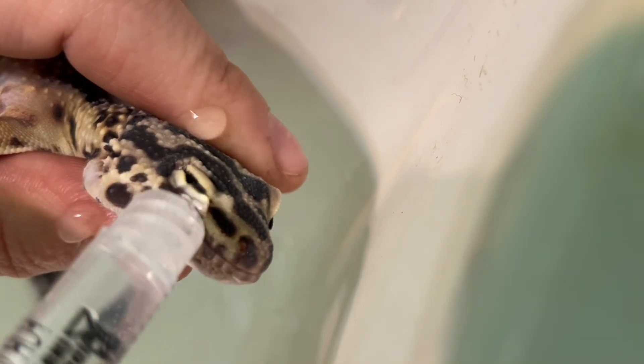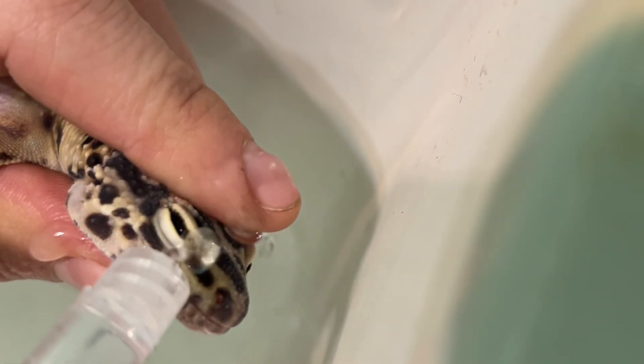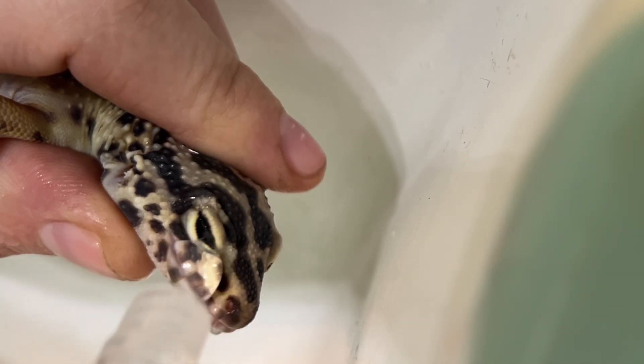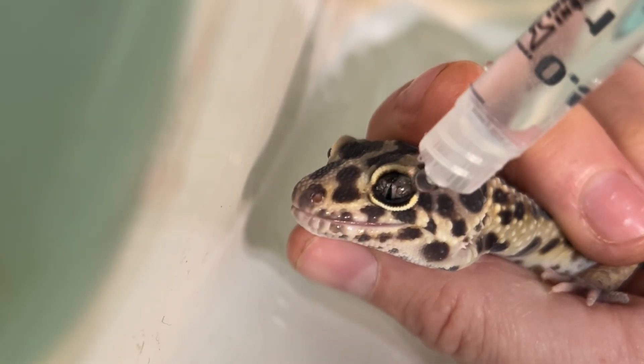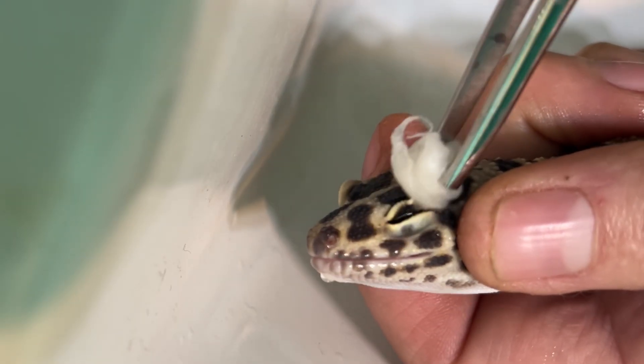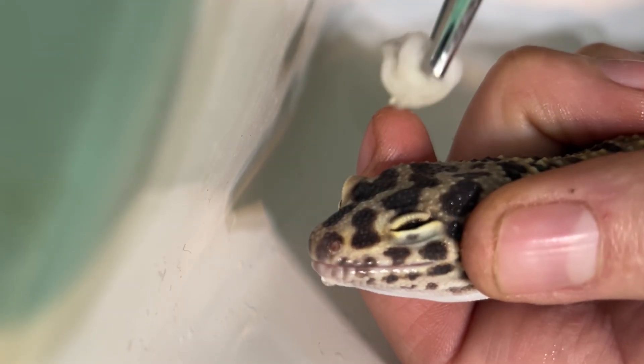I'm using a sterile saline solution to soften the plugs that are developing on the gecko's eyes. It has to be so uncomfortable, even in these beginning stages. As the keratin builds up on the eyelids, it starts to irritate the eyes. Over time, more keratin, secretions, and debris gather.